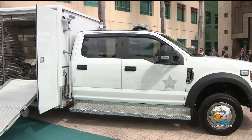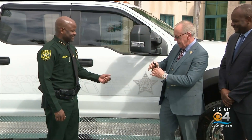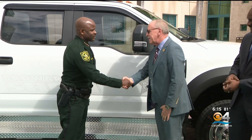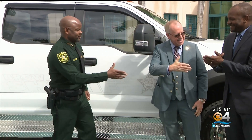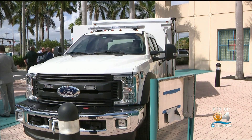A gift for the Broward Sheriff's Office — rapid response. Here is the key to this truck. Congratulations. Thank you very much. Save people with it like you always do. Presented to Broward Sheriff Gregory Toney: a $550,000 custom-made vehicle for the bomb squad.